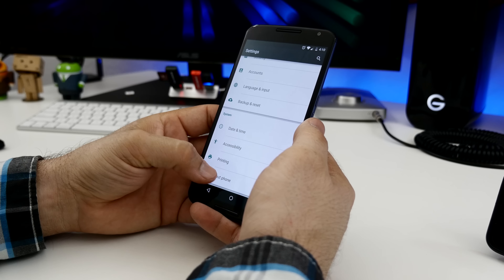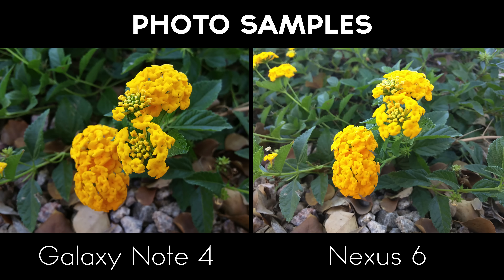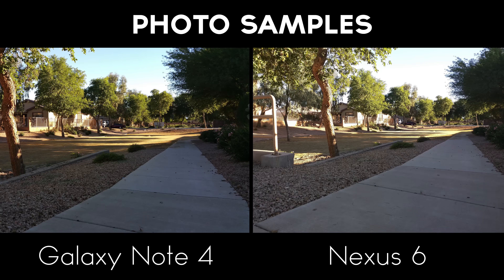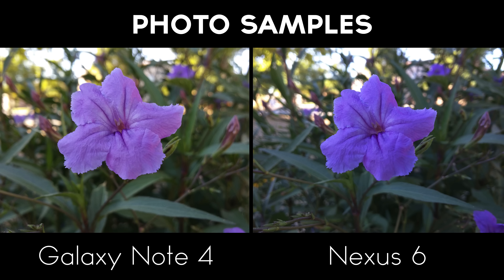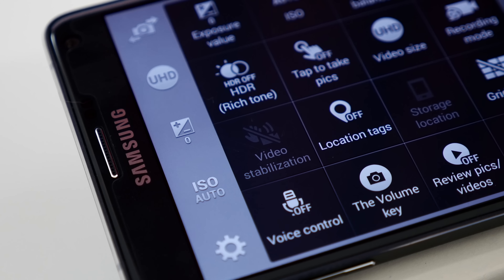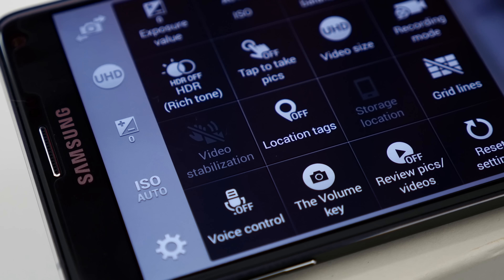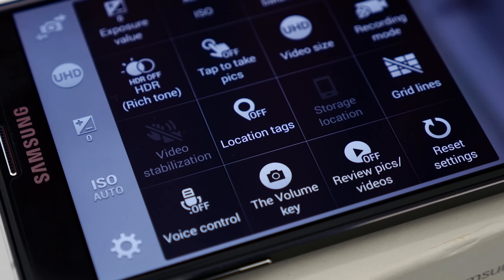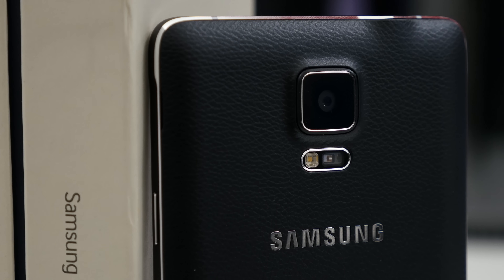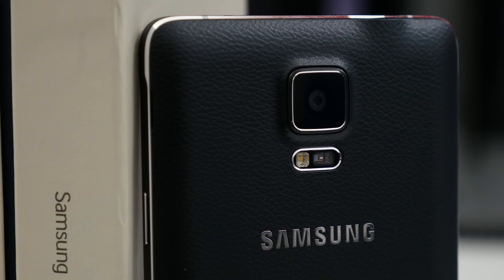Let's move on to camera performance. With the Note 4's camera, we have a 16-megapixel shooter packed with optical image stabilization and UHD video recording. On paper, the Note 4 wins over the 13-megapixel OIS camera found on the Nexus 6, but both seem to take very acceptable photos. The Note 4 is going to provide more features within its camera app — there's a ton of stuff in there and it almost feels too cluttered. Both devices are capable of UHD video recording, but I've found the Note 4 to be superior in this area.